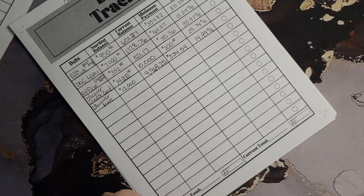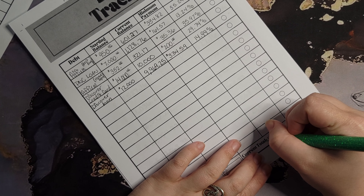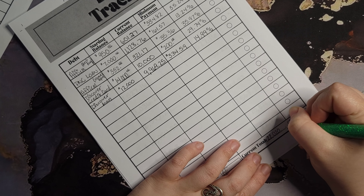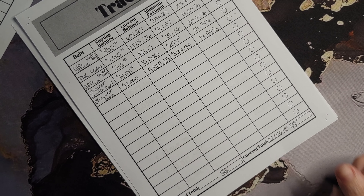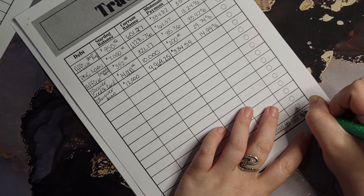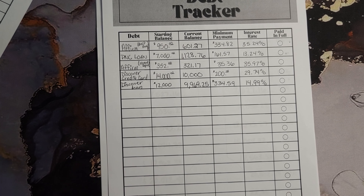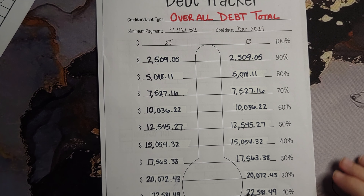So that makes our total debt currently — I'll have to go back through and add up what it started at. Our current total is $22,020.45 as of 6/8/23. So that is our current up-to-date debt.